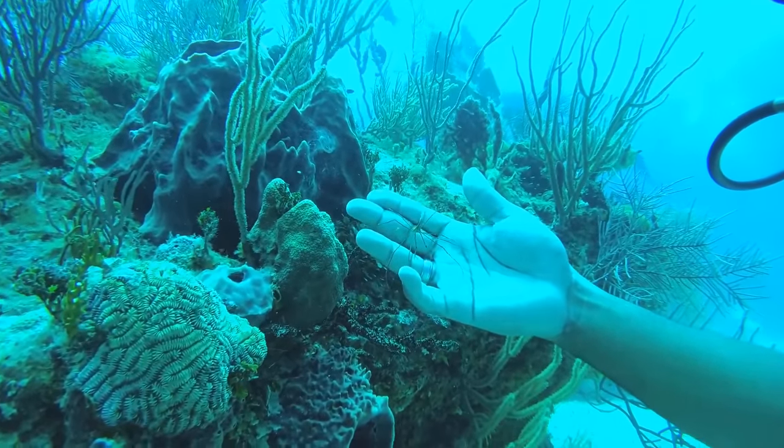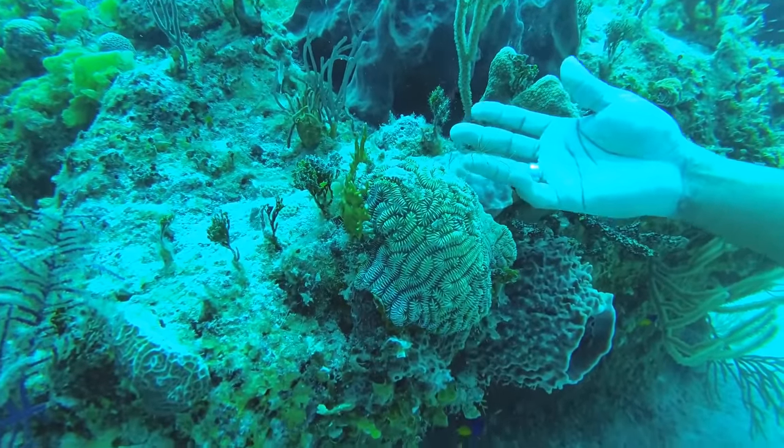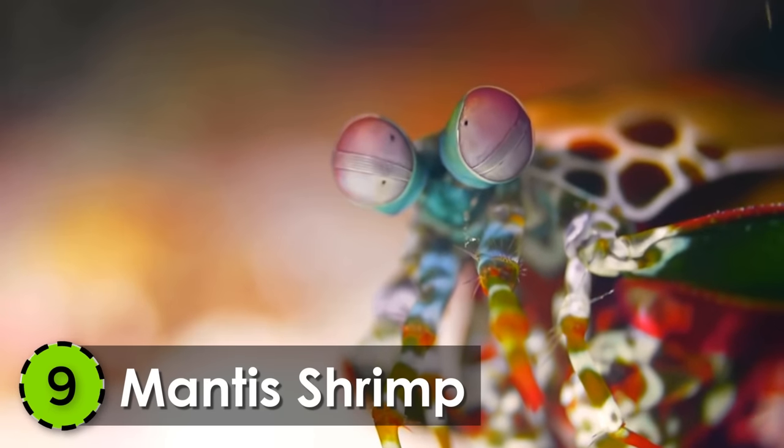Also, they are not real spiders, but they are considered to be their sister group. 9. Mantis Shrimp.